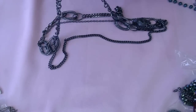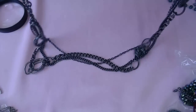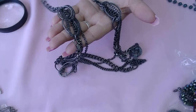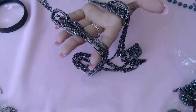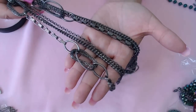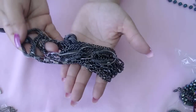This one is by Premier Designs — three chains, well two that turn into three. Gunmetal color, very beautiful, very heavy. Very nice.